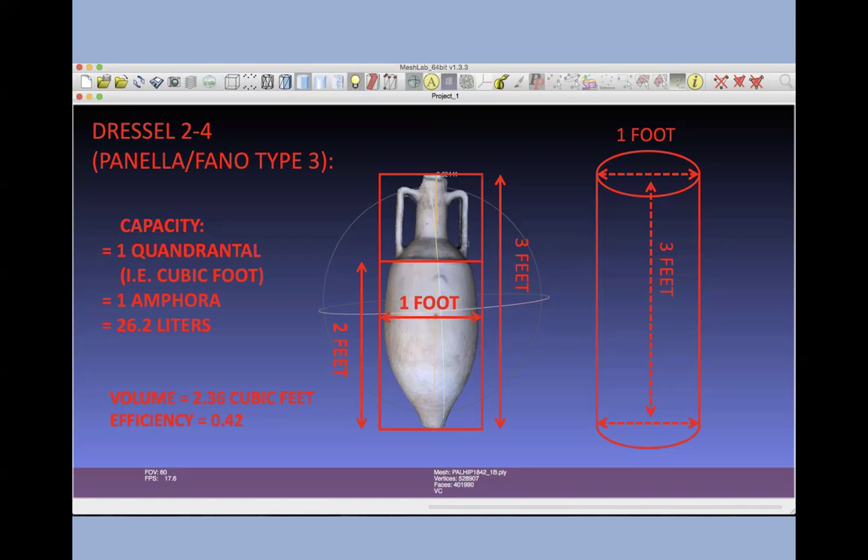We know these amphorae tended to have a capacity that oscillated around but was very close to what the Romans called one cubic foot — a quadrantal — which was also a unit of measure they called an amphora. So this tended to be a one-amphora amphora, translating to about 26.2 liters. You can work out the capacity of a three-foot by one-foot cylinder and think about what percentage of that the Dressel 2-4 would have held, thinking about it as a form of efficiency.